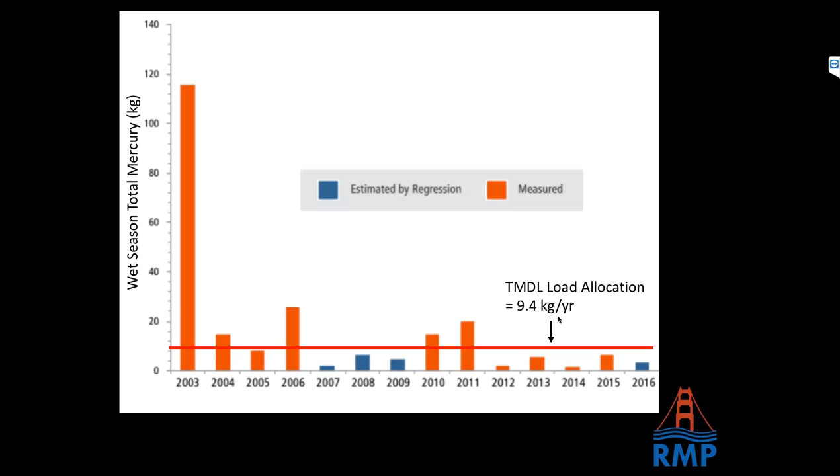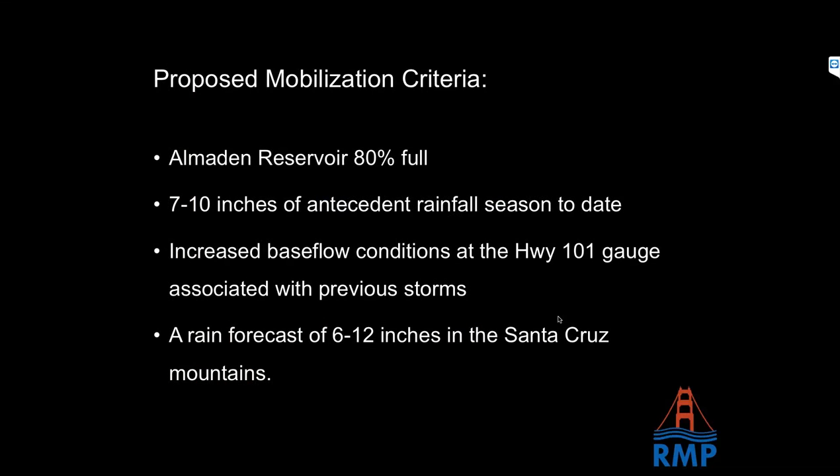Beginning in 2016, with no monitoring on the books but an El Niño forecast, they decided to create a contingency plan for monitoring in case a big event happened. Through discussions with stakeholders, they came up with mobilization criteria that would indicate a mercury export event. Those criteria came to fruition in early January of that year. A huge shout-out to the RMP steering committee — they quickly reviewed the information put forward, probably some of them still on vacation, and turned around a decision allowing mobilization for the event and release of contingency funds.